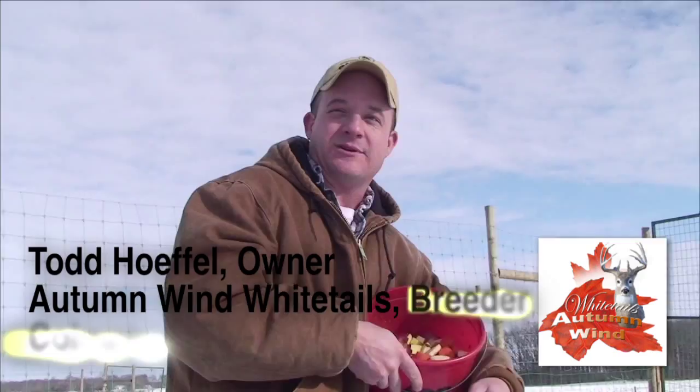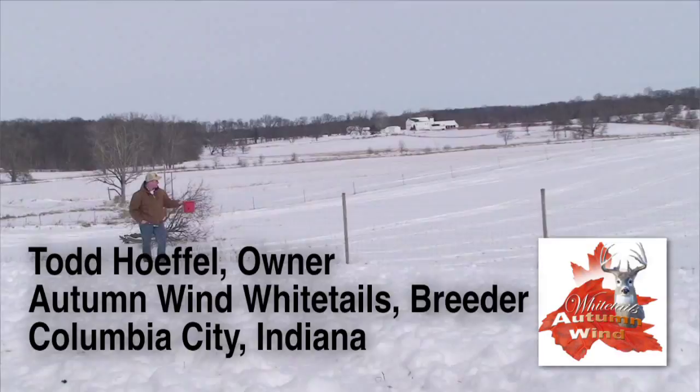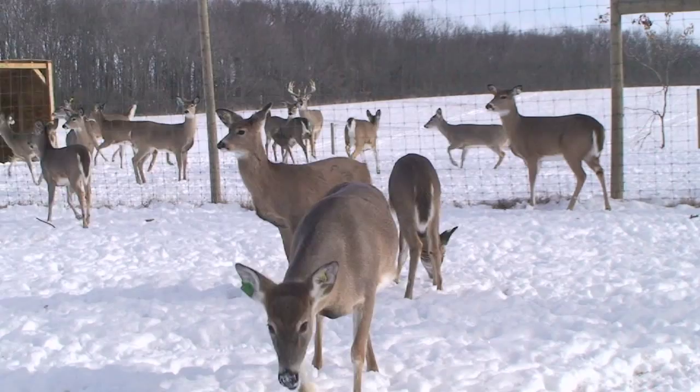Hi, I'm Todd Heffel, owner of Autumn Wind Whitetails. You can see my compound right here. We've got just about an acre and a half, two acres fenced in. I'm up to a total of 18 deer right now.